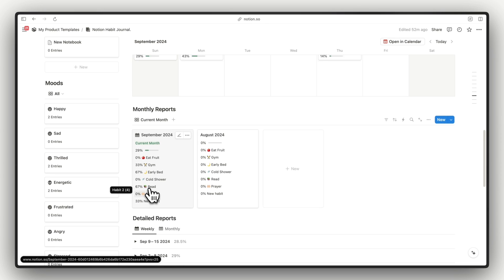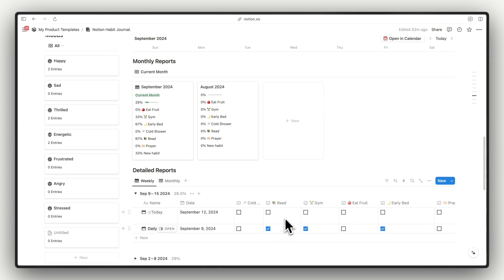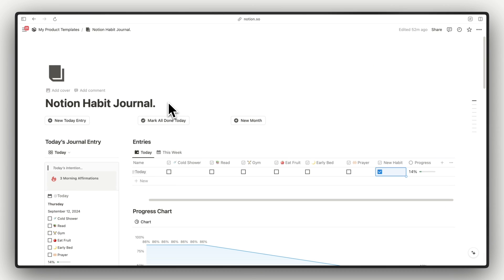In the detailed report you will see the progress broken down by each week, with each individual entry and a monthly overview as well. That's pretty much it. I'll be creating a dedicated video on how to actually build this template from scratch, but if you want to save yourself time you can grab it for free from the link in the description. Hope you like it — cheers!